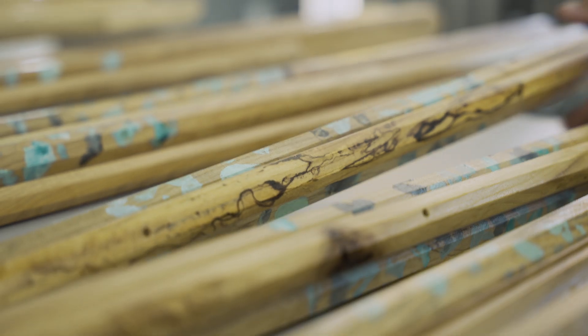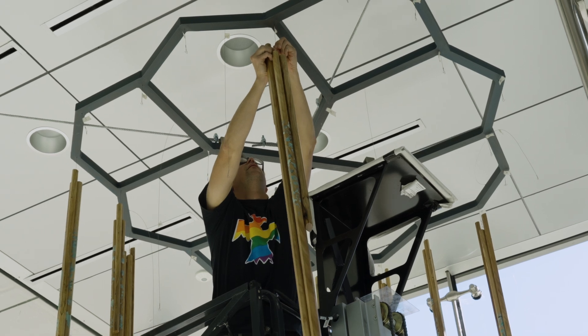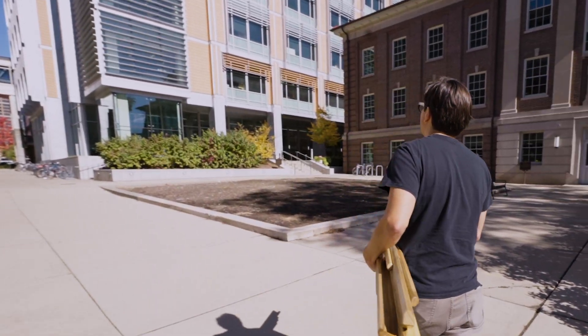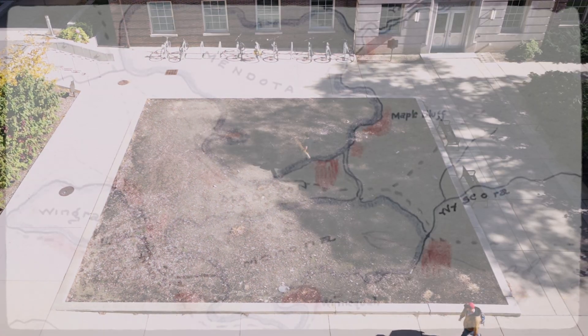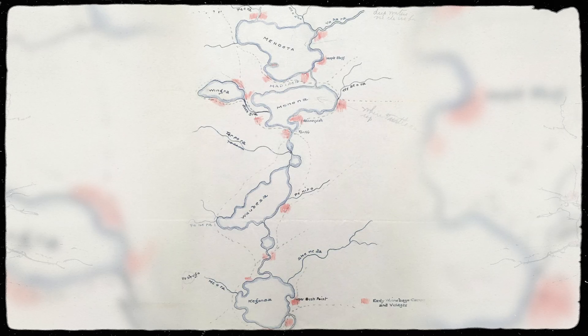Those vertical pieces are representing pathways as well as the branches of the tree — this criss-crossing of both ideas as well as physically moving through spaces. Thinking about Madison as a meeting place, a place of community, and that idea of movement through the entire Madison region, or Dejope, the Four Lakes region.